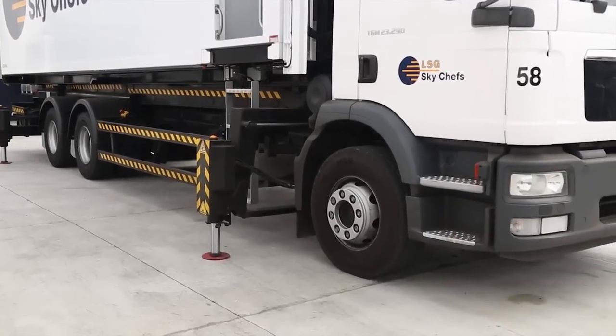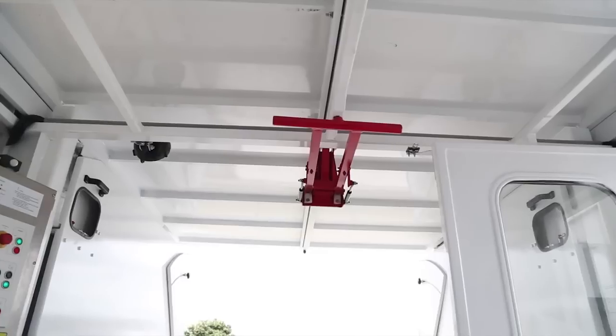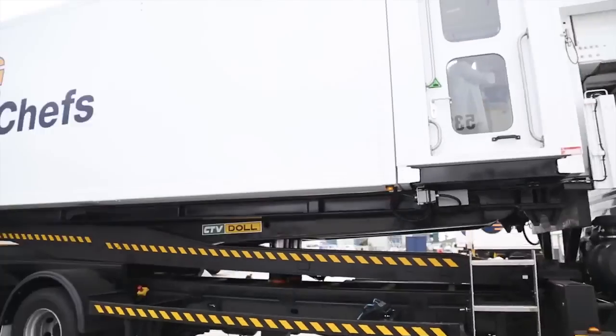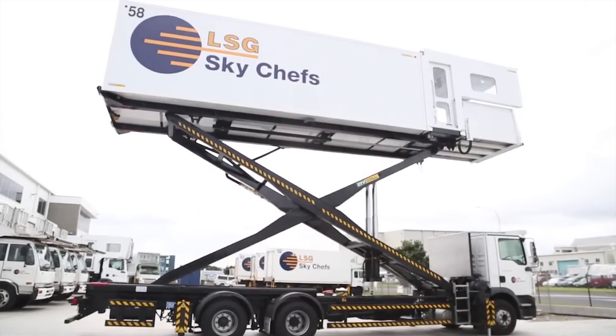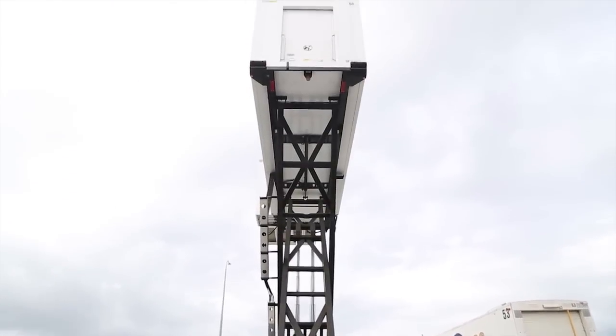As passenger aircraft have grown, the task has become more complex. The introduction of the new Airbus A380 brought with it a fresh set of challenges. The major one for ground crews is that the loading doors to the upper deck are 8.3 metres above the ground. Two of those doors are over the wings, making access more difficult.